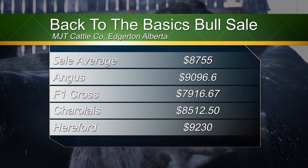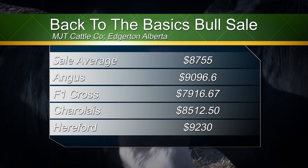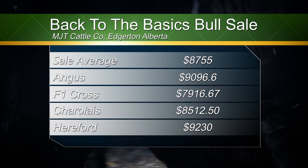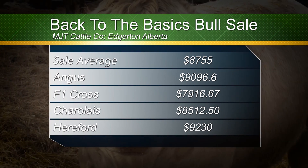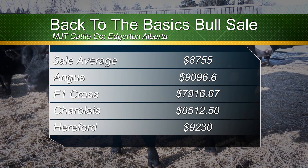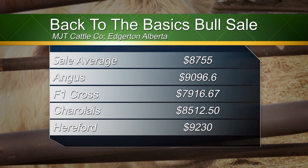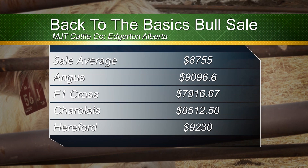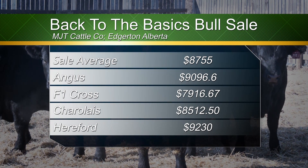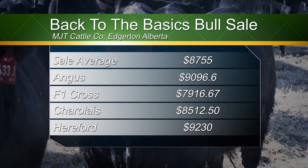This past Saturday, the MJT Back to the Basics bull sale, hosted by MJT Cattle Company over at Edgerton, Alberta, sold four different types of bulls. Angus averaged $9,096.06; F1 bulls were $7,916.67; Charolais bulls were $8,512.50; and Herefords averaged $9,230. The average for the sale was $8,755.